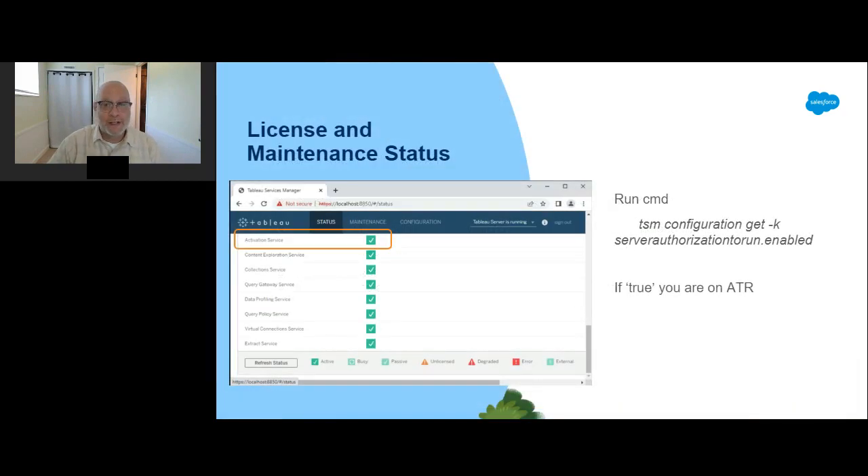In order to upgrade Tableau Server, it's necessary to have a license with current maintenance. If you're not sure, please reach out to your account manager or the customer portal. It is also important to note if your server is currently using ATR for licensing. You can verify this by checking currently installed processes — if the activation service is on your node, you installed with ATR. You can also verify by running the command: TSM configuration get -k server.authorization-to-run.enabled. If that returns true, you're using ATR. If you're currently using ATR, now is not the time to change that, as changing ATR status will require you to reinstall server.